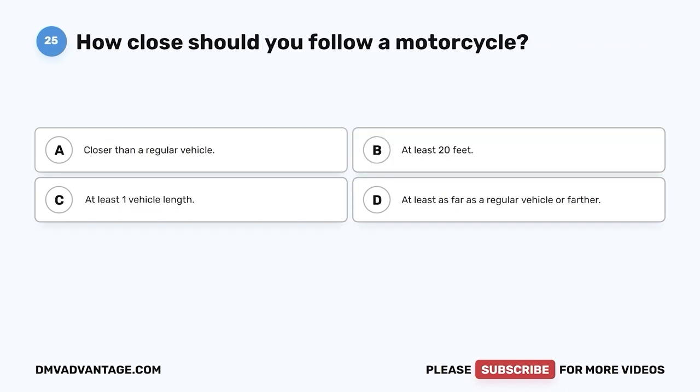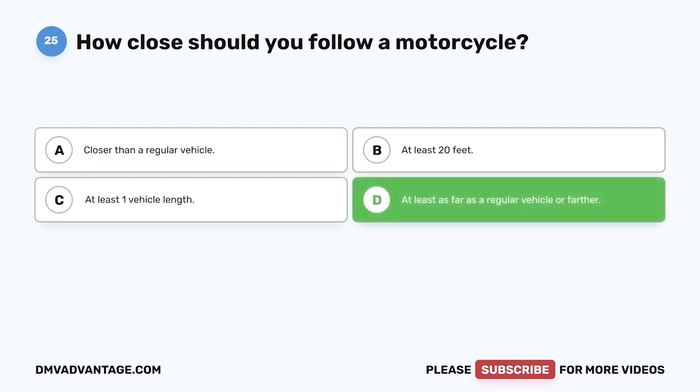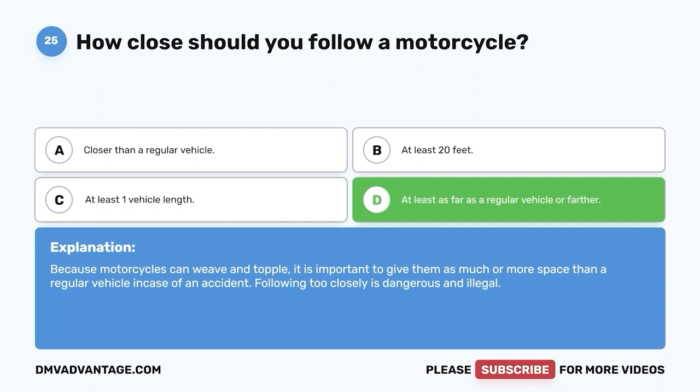Question 25. How close should you follow a motorcycle? A. Closer than a regular vehicle. B. At least 20 feet. C. At least one vehicle length. D. At least as far as a regular vehicle or farther. Because motorcycles can weave and topple, it is important to give them as much or more space than a regular vehicle in case of an accident. Following too closely is dangerous and illegal.